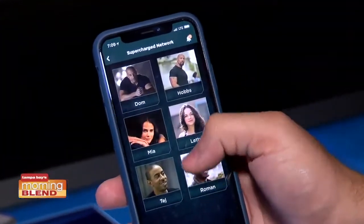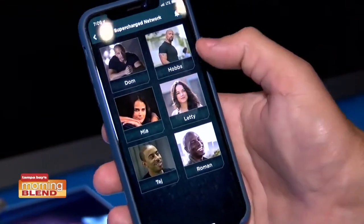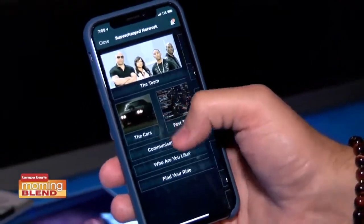When you are going through our app, you can actually see the car bios and all of our Fast Family bios. It's incredibly cool to break it down, get all that granular information, and learn more about it. And all of that is really helpful for the trivia as well.